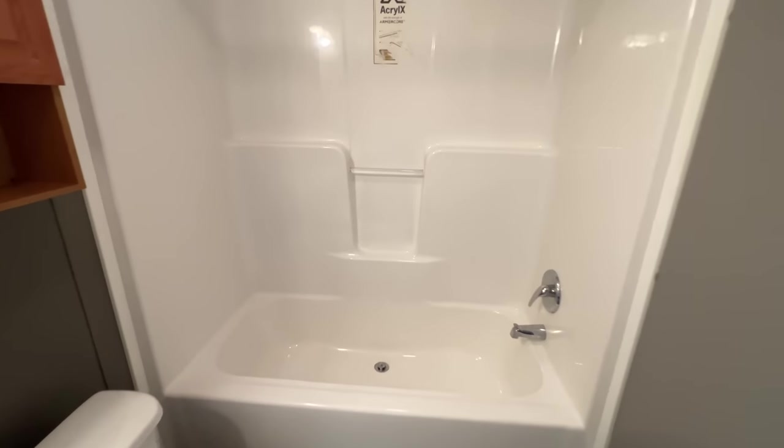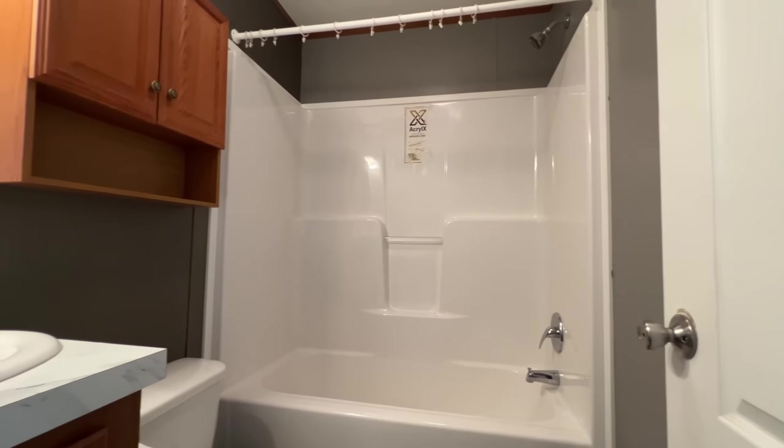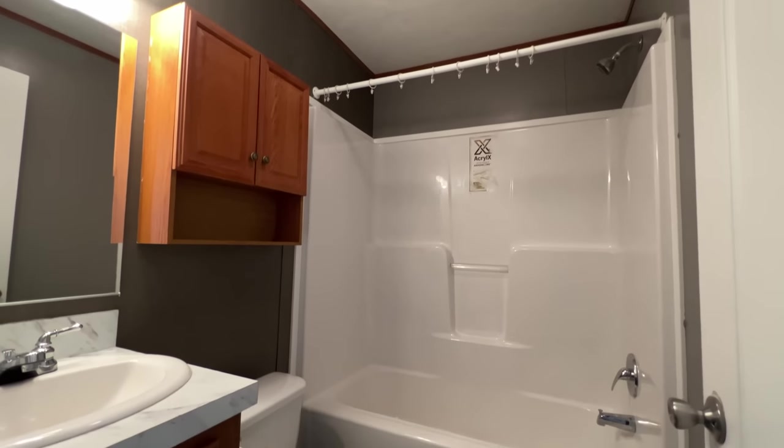This bathroom is directly off of the first two bedrooms that we've seen — the smallest one and the guest bedroom. Both bathrooms are full baths. And now we'll head over and check out the master bedroom and bathroom.